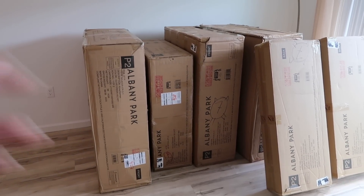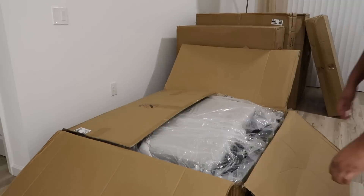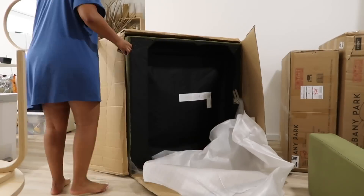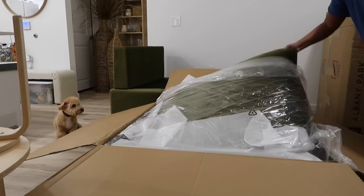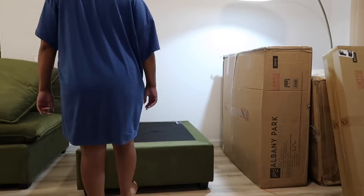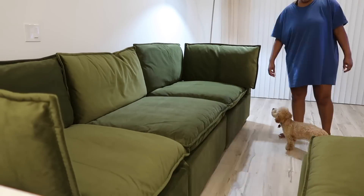The sofa is from Albany Park and I am so excited. Albany Park actually gifted me this sofa and I will be doing a video talking about that in more detail in the future. But this sofa is life — I literally love the color. It is amazing. It is honestly giving grown vibes — like, the white couch was grown, but this is like grown grown, you know?